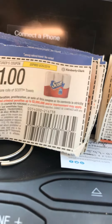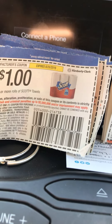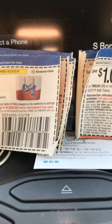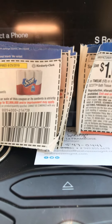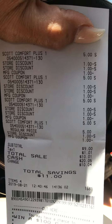It's going to instantly give you three dollars off, and then with the one-dollar-off manufacturer coupon, it's going to drop your subtotal to nine dollars for four packs. Your tax is going to be $1.01 and your total comes out to ten dollars and one cent for four packs.